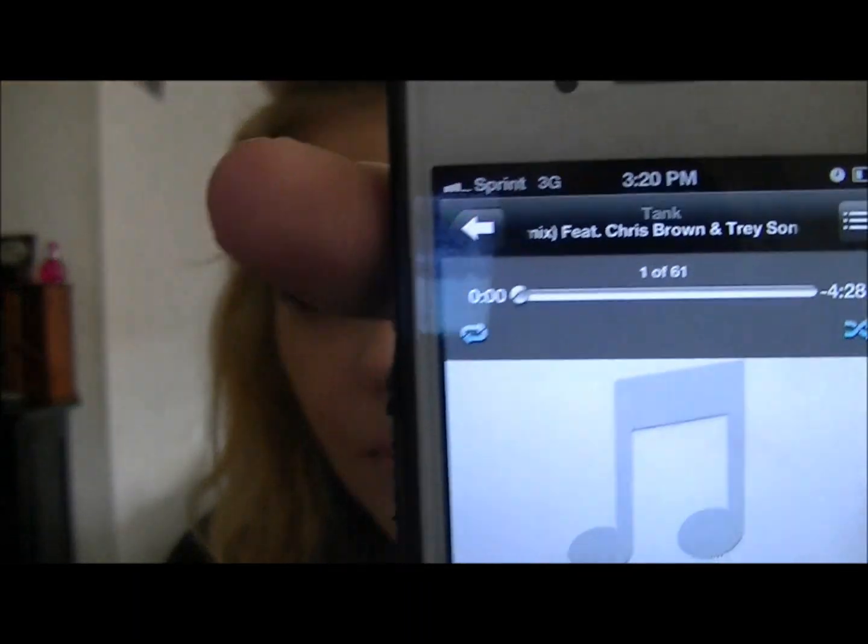I'm probably going to tell you my favorite song right now. My favorite is Celebration Remix featuring Chris Brown and Trey Songz, by Tank. It's a slow song and I just love it so much. Another one is Dance by Big Sean. I listen to rap pretty much — that's almost all I listen to, plus a little bit of Justin Bieber.